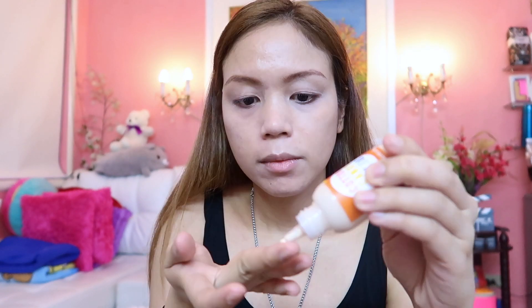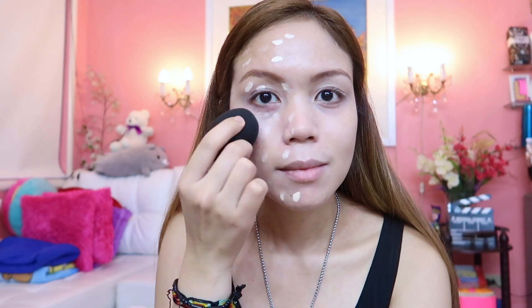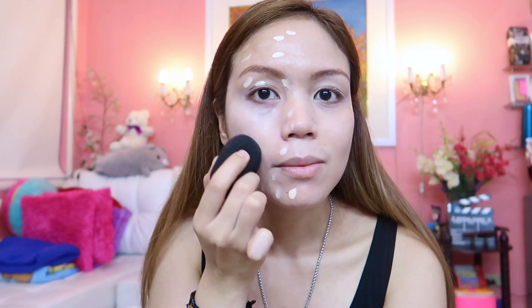It claims that it is a natural long-lasting foundation like the ink on your skin, and it has SPF 25 PA+++. The feel of this foundation is very lightweight and has a natural sheer coverage. That's why I'm going to add another layer of this foundation to get the coverage that I want for my face.